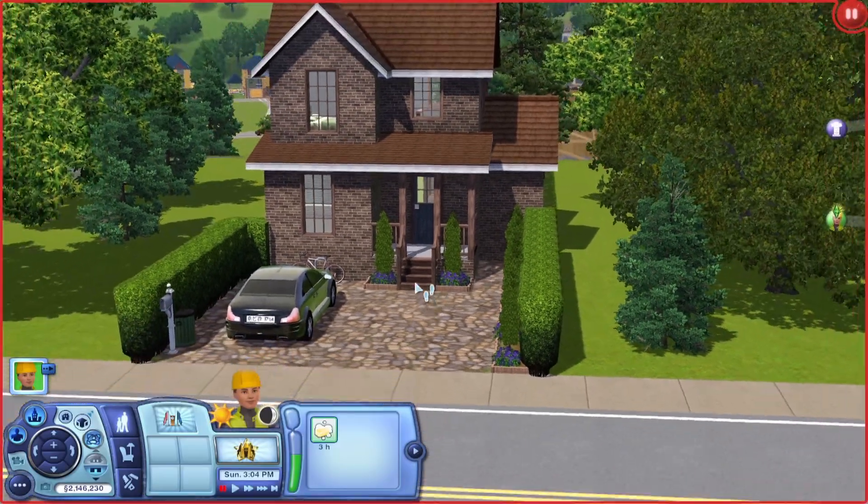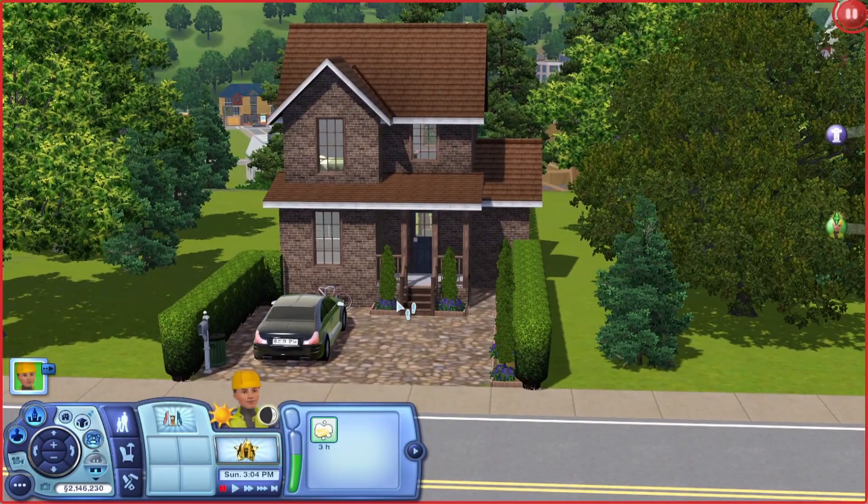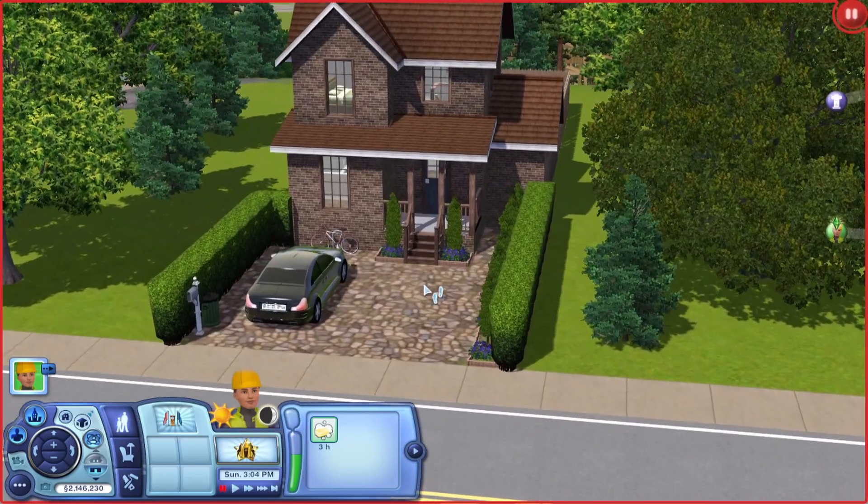So here is the front. I really love the brown brick and brown wood colour scheme and obviously the brown roof. This is a CC roof from The Sims Resource.